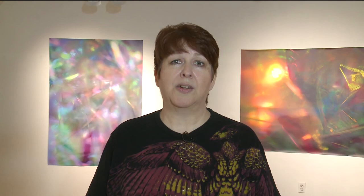The show runs through August 24th, so please come on by. And if you'd like to learn more about using your phone for better photos, I'm teaching a class here at Winchester Center, August 19th from 11 a.m. to 1 p.m. See you there.